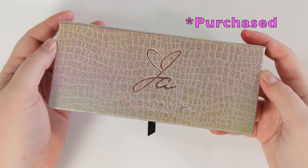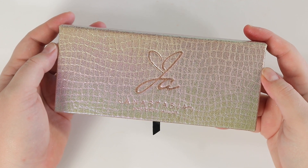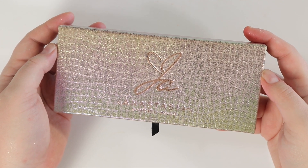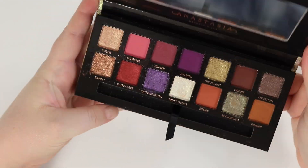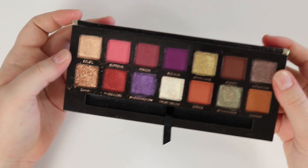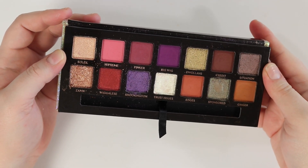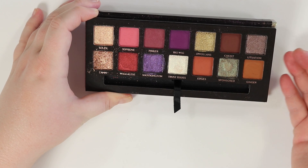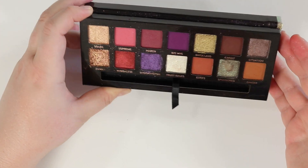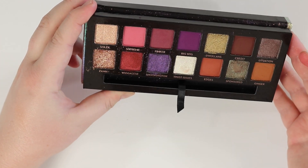Next we're going to throw it back. You might have this one at home — I know I've mentioned a couple of times that this is a really great one for fall, but I'm going to reiterate it. If you have the Jackie Aina palette and you're looking for a fall palette, it is beautiful. I just think these tones fall so well for this time of year. There's a duochrome, there are mattes, there are shimmers, there are colors, but it's still pretty neutral and it really ticks so many boxes.